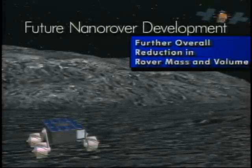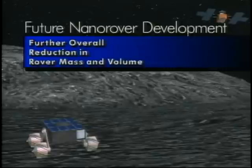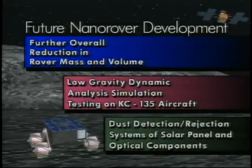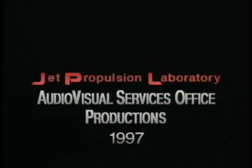Future nanorover technology development will include further reduction in rover mass and volume, low-gravity dynamic analysis and simulation including testing on NASA's KC-135 aircraft, and dust detection and rejection systems for the rover's solar panels and optical components.